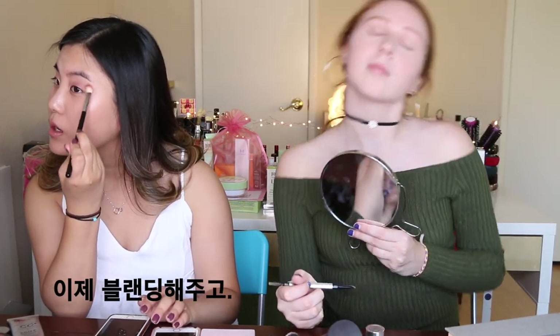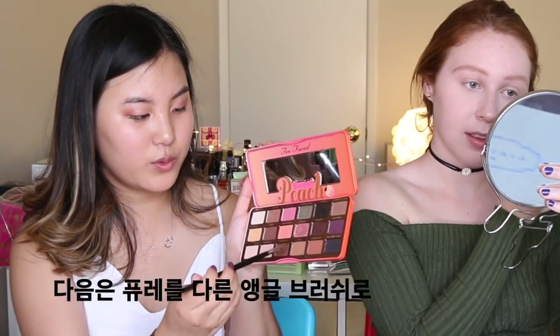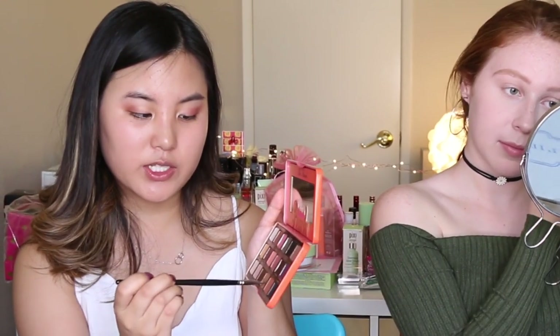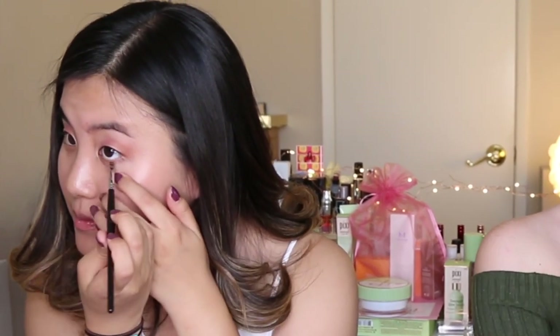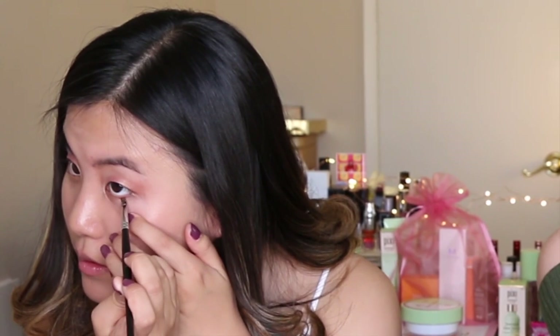I'm just going to blend out to make it a little less sharp. Now I'm committed! Next I'm going in with Puree on another angled eyeshadow brush and putting it on the lower third of the bottom of my eye — this will just even out the tones.